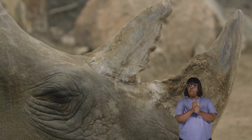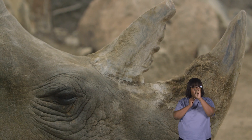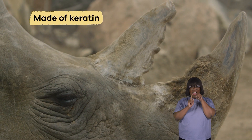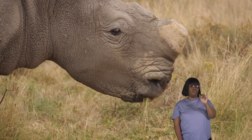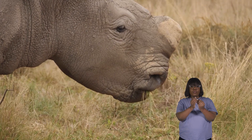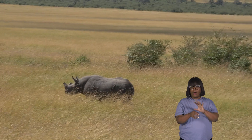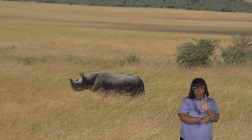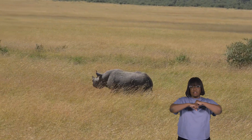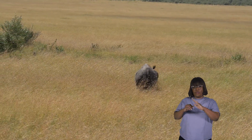Perhaps the most iconic feature of rhinos are their large, pointy horns, which are made of a material called keratin. Like our fingernails and hair, rhinos' horns keep growing throughout their lives. They use these horns for various purposes, including digging for water and minerals, defending their territory from other rhinos, and sometimes even protecting their young.